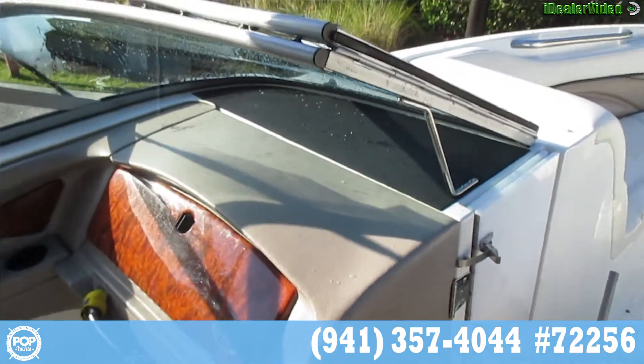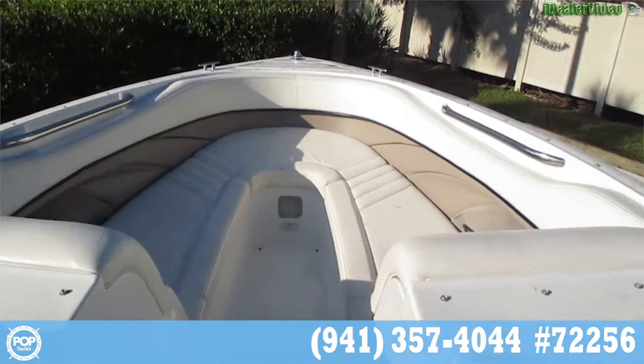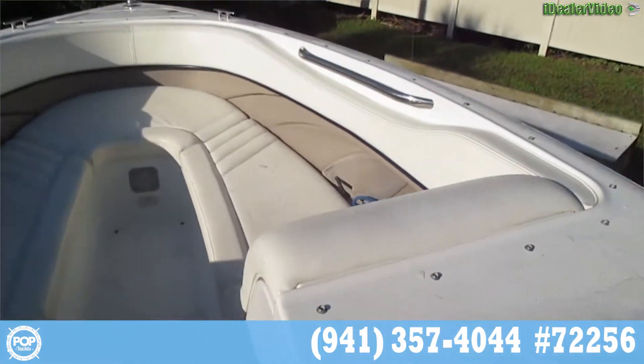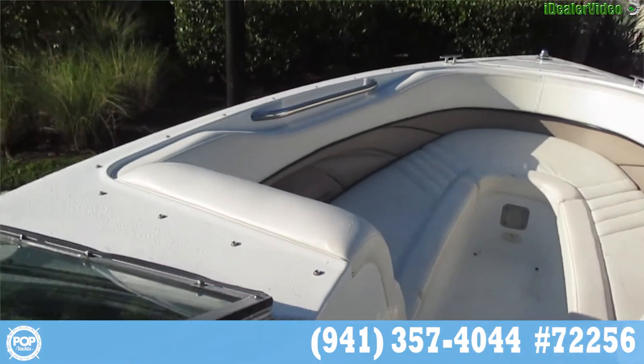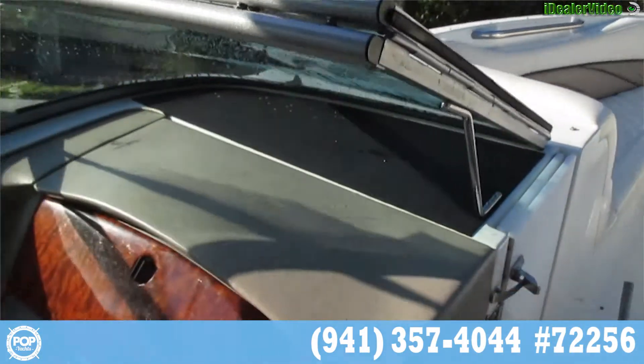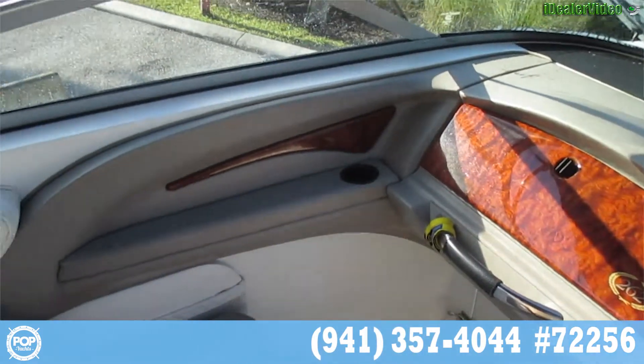This is the passenger side of the boat looking from the bow. Coming back on the port side, passenger side — very, very clean.